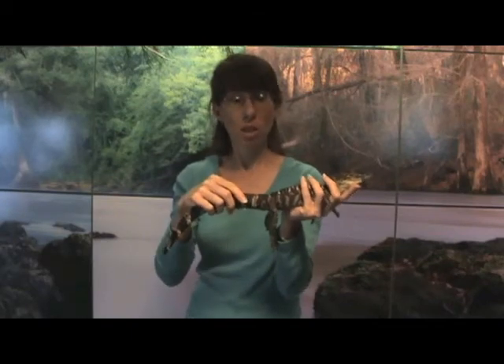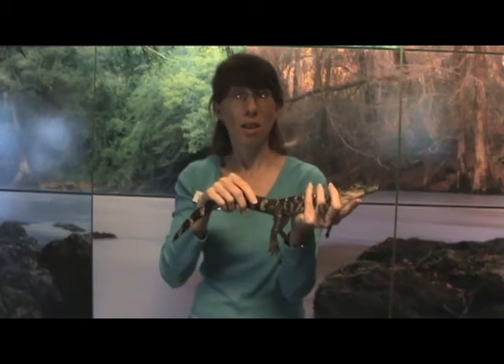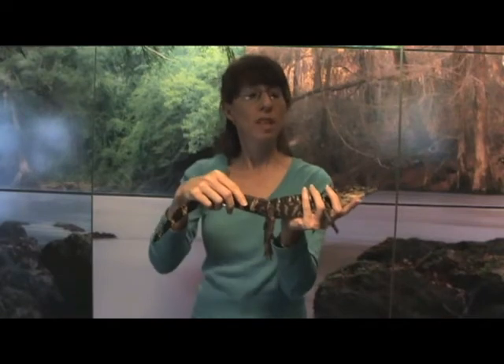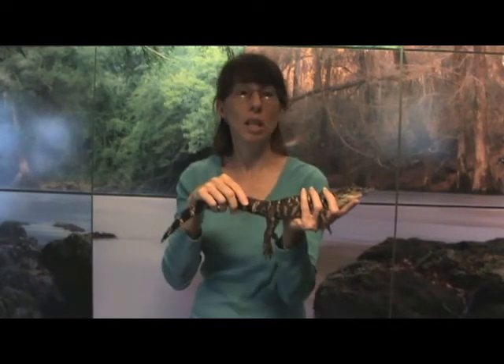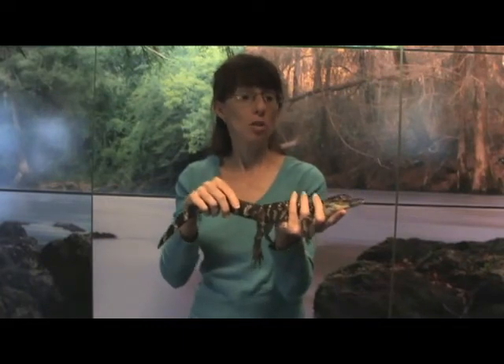But of course, when they get to be an adult, they are going to be the top predator, and there's pretty much nothing that's going to mess with them at that point. They have lots and lots of animals that they'll eat. In fact, they'll probably eat just about anything they can get their mouths on. So they're really interesting.